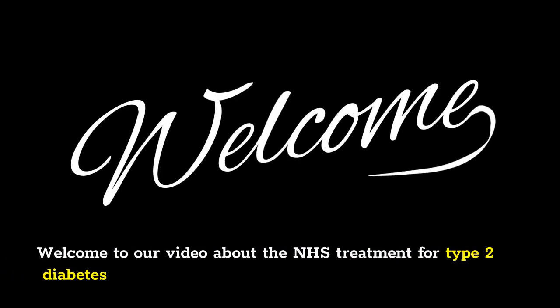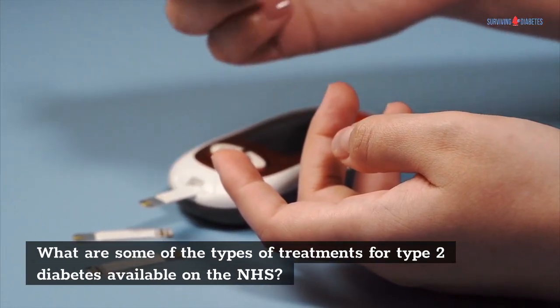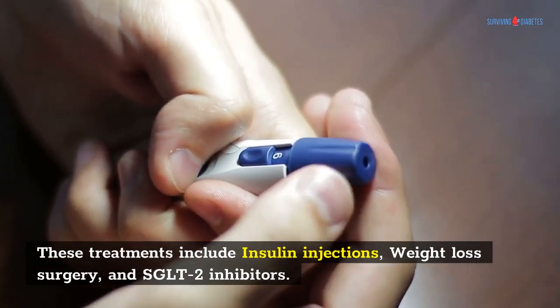Welcome to our video about the NHS Treatment for Type 2 Diabetes. What are some of the types of treatments for type 2 diabetes available on the NHS? These treatments include insulin injections, weight loss surgery, and SGLT2 inhibitors.